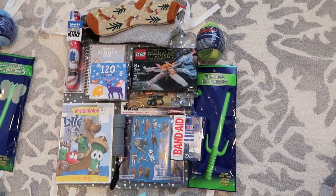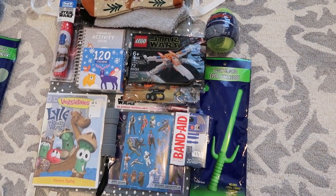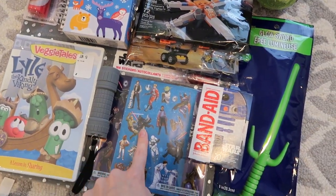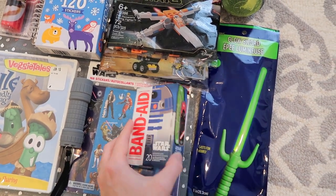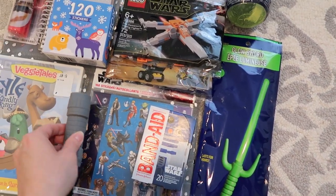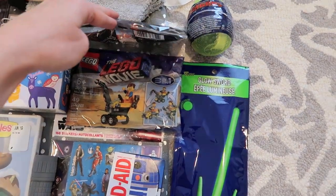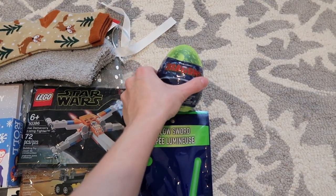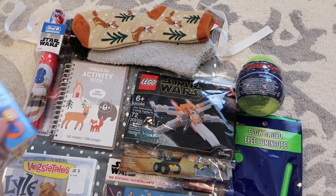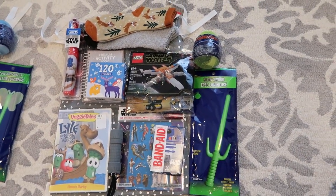This set here is for my 7-year-old son. He really likes Star Wars right now. I got him a DVD — a little VeggieTales DVD — and some Star Wars stickers and band-aids. He's also getting a glow stick sword or lightsaber, a new flashlight, and two different little Lego sets — one's a little Star Wars one, and one is a little construction vehicle. He also got a little black dragon, two pairs of socks, some Christmas stickers, a little coloring book, and a BB-8 toothbrush.